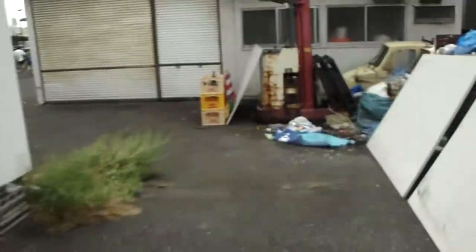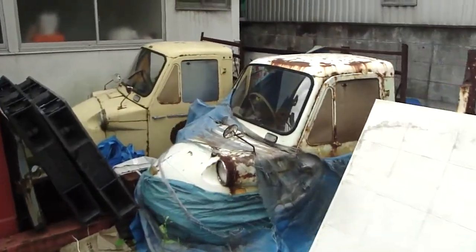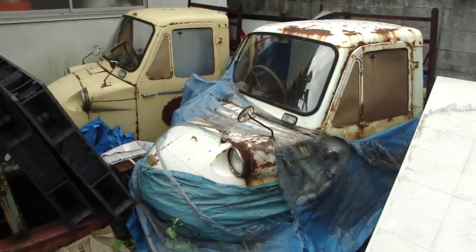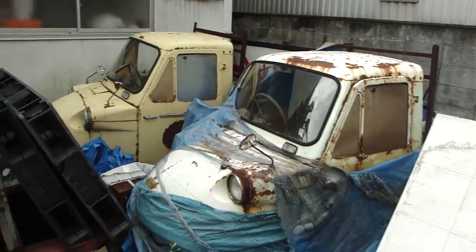Good morning everyone! Now this is a bit of an odd find. There's a pair of midgets — the Hatsu midgets. They're small, just to give you some indication. No, they're just small, trust me.